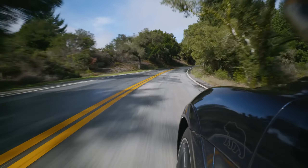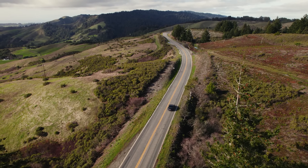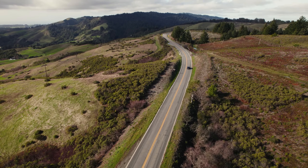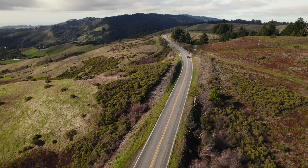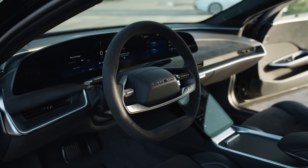And the handling — razor sharp. The Sapphire carves through corners like it's on rails. The perfectly balanced chassis and advanced suspension system work in harmony. It makes you feel like you're in complete control, even at ludicrous speed.